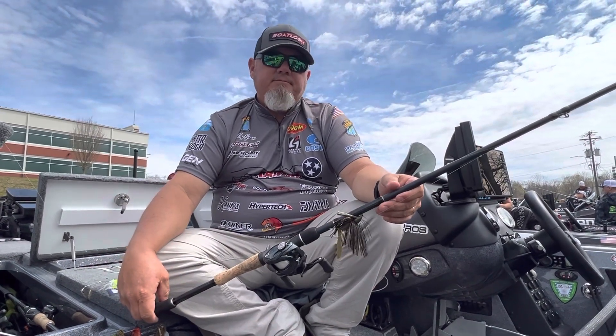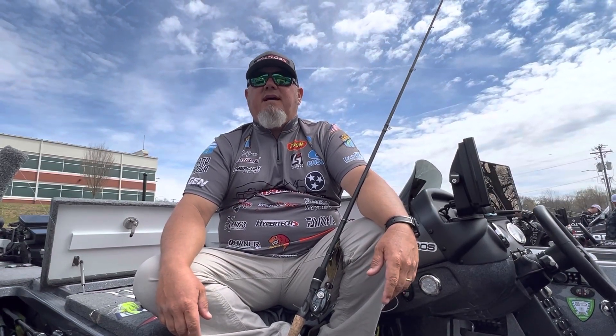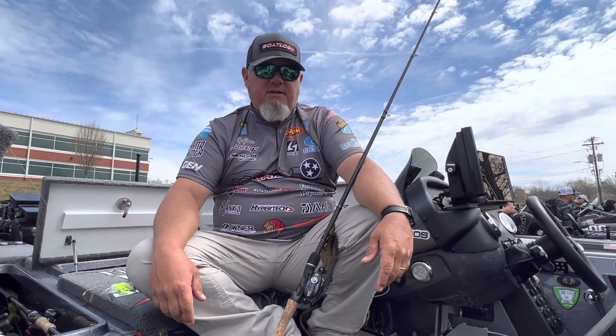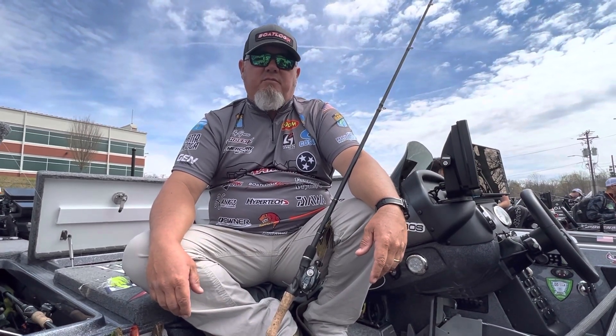With the warming trend, what do you think these fish are going to do? I've been hoping all week long that they're headed to the bank, but we just haven't seen it. I think the water needs to rise a little bit, but we're not going to get a lot of that. Warm weather coming, days are getting longer — they're headed to the bank, but I just don't know what's going to happen this tournament. It's going to be a grind. Covering water is going to be key and mixing in anything you can to try to get that one little key to make it happen.